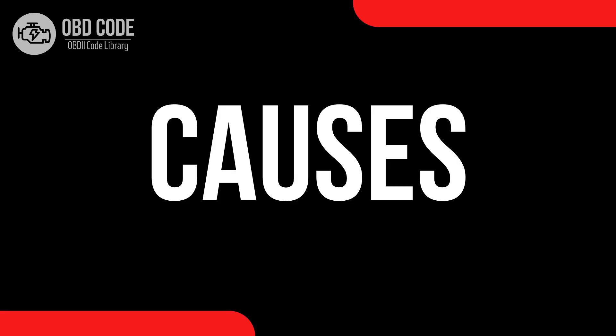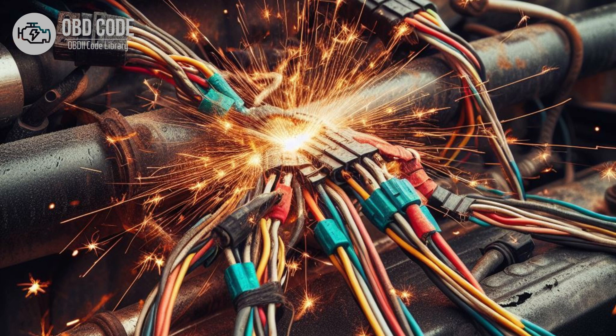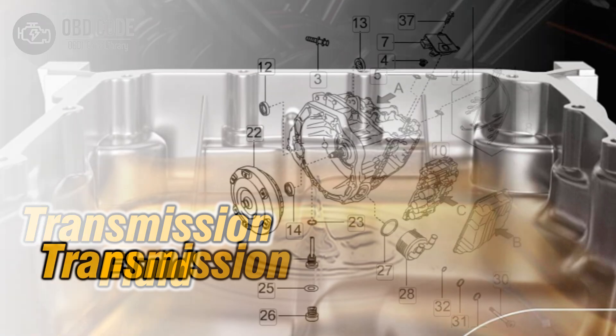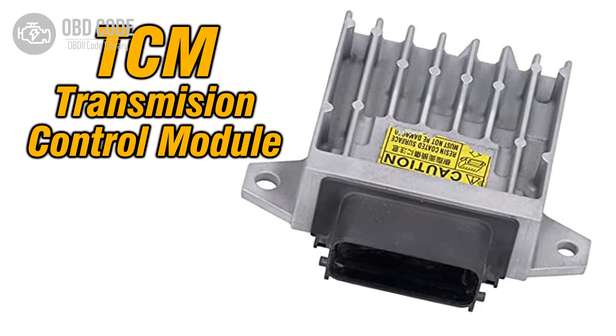Causes of code P0745: 1. Faulty pressure control solenoid A. 2. Electrical issues such as damaged wiring or connectors in the solenoid circuit. 3. Low transmission fluid level or dirty transmission fluid. 4. Mechanical issues within the transmission, such as a clogged transmission filter or a faulty valve body. 5. Malfunctioning transmission control module (TCM) or engine control module (ECM).